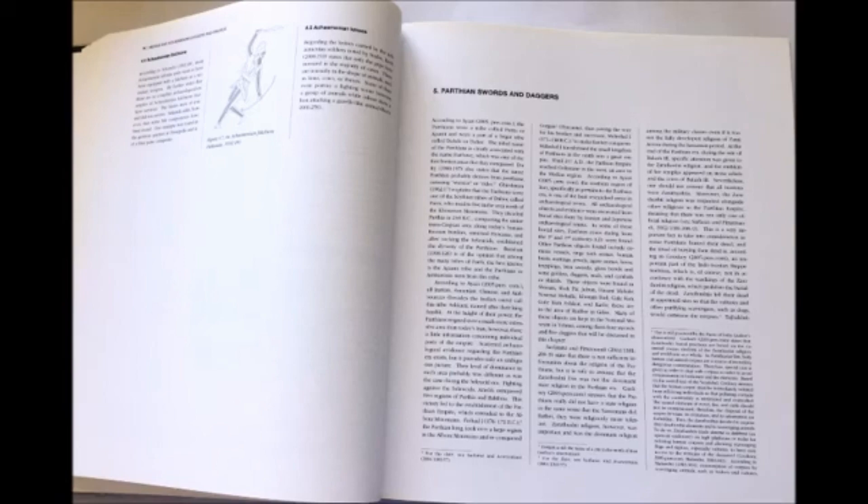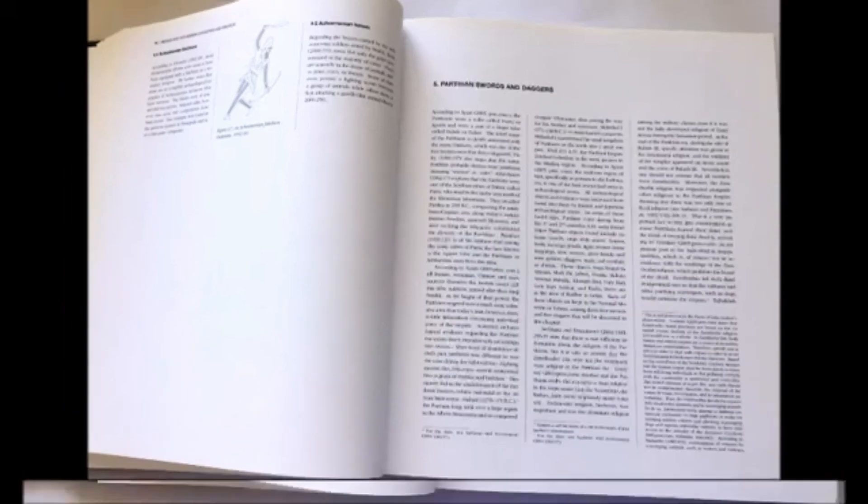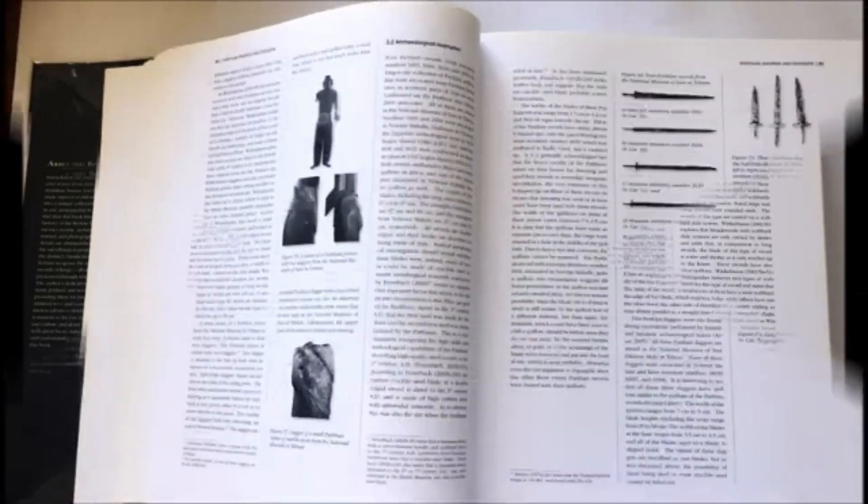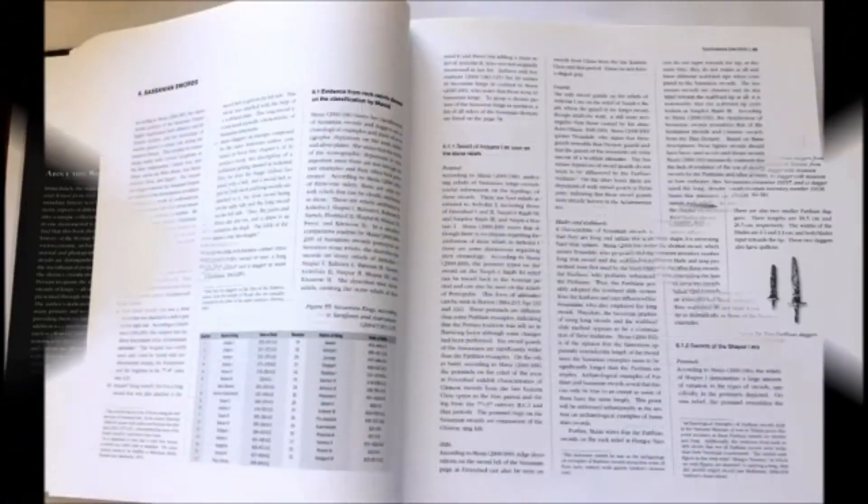Then the next chapter goes into Parthian swords and daggers. For the first time, I show excavated Parthian daggers and swords kept in the National Museum of Iran. Here you see a Parthian statue made of bronze which carries a typical Parthian dagger, and here you see Parthian swords and daggers again.